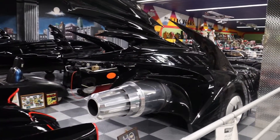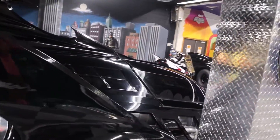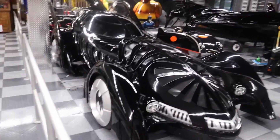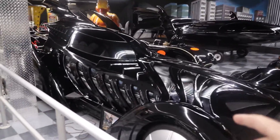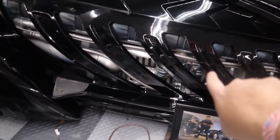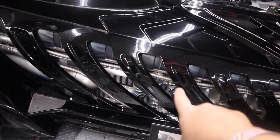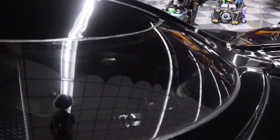That exhaust comes way back here. This was the second of two cars built for the movie — they didn't use this one much because they blew it up pretty early. What I notice is all this stuff inside is not real — it's just a facade. None of that is real; you can kind of see the bat radar and all that inside of there.